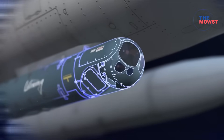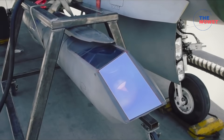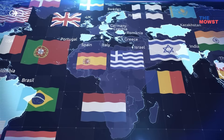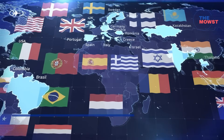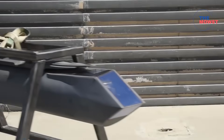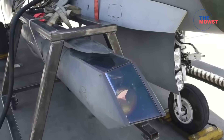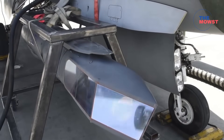For years, the Sniper Advanced Targeting Pod, or ATP, has been one of the world's leading precision targeting systems. It's used by the U.S., NATO allies, and multiple air forces around the world. But Lockheed Martin's newest variant, the Sniper NTP, takes the system to a whole new level.